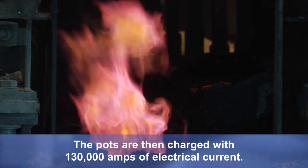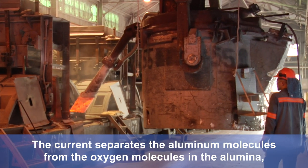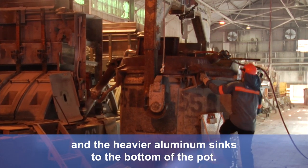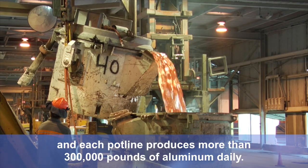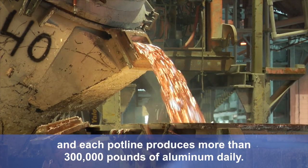The pots are then charged with 130,000 amps of electrical current. The current separates the aluminum molecules from the oxygen molecules in the alumina, and the heavier aluminum sinks to the bottom of the pot. Two pounds of alumina creates one pound of aluminum, and each pot line produces more than 300,000 pounds of aluminum daily.